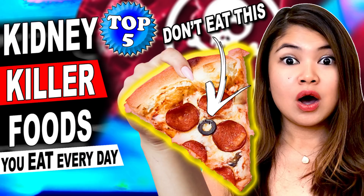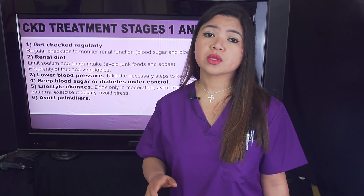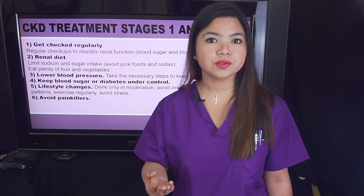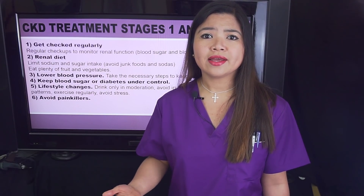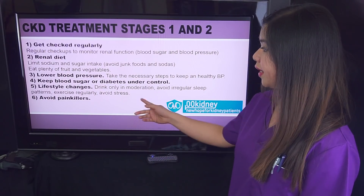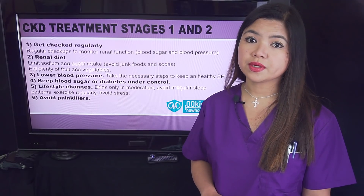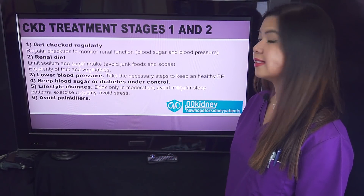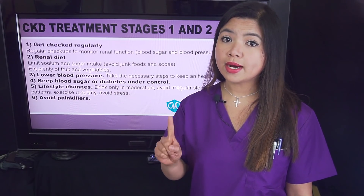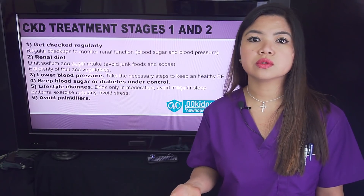If you've watched my videos about kidney killer foods, the most dangerous are always foods with the most sugar and sodium — that's what's damaging your kidneys. Third, lower blood pressure: if you have hypertension, that could be what's causing your kidney problems, so take the necessary steps to keep a healthy blood pressure. Fourth, keep blood sugar or diabetes under control. Diabetes is the number one cause of kidney disease, so everyone needs to keep blood sugar under control to improve their kidney health.